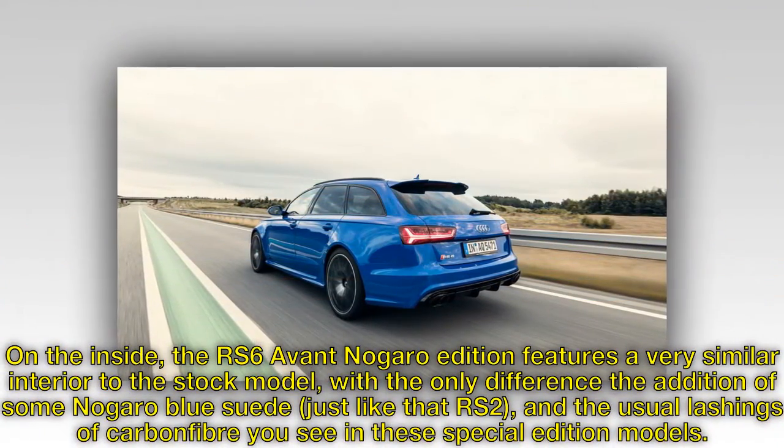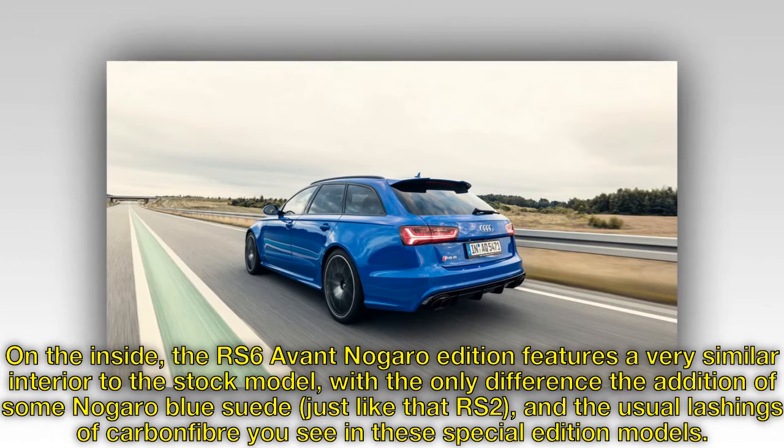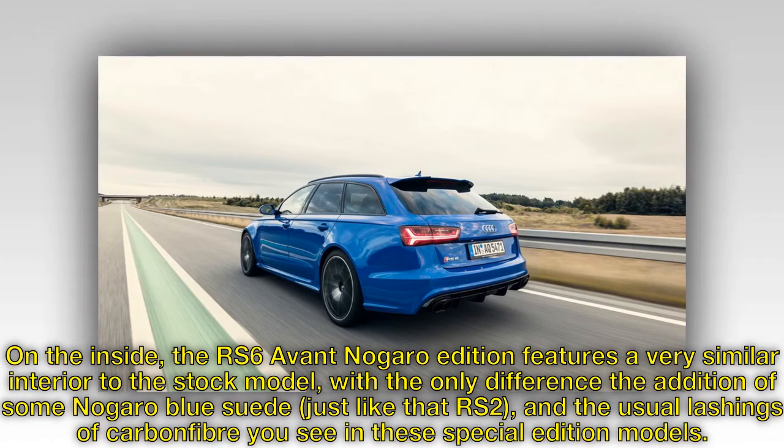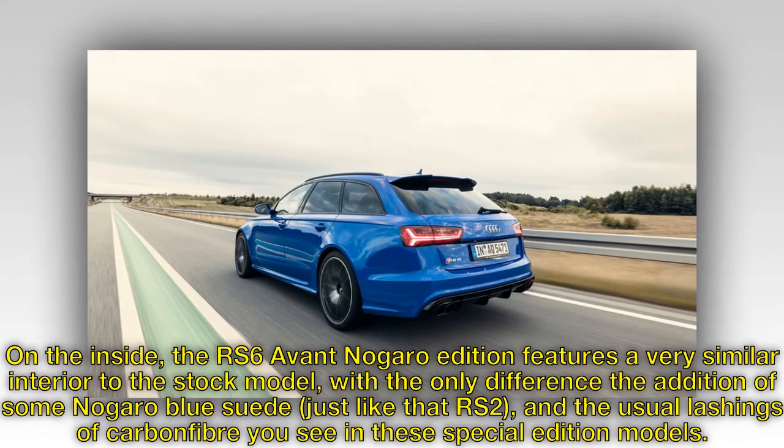On the inside, the RS6 Avant Nagaro edition features a very similar interior to the stock model, with the only difference being the addition of some Nagaro blue suede — just like that RS2 — and the usual lashings of carbon fiber you see in these special edition models.